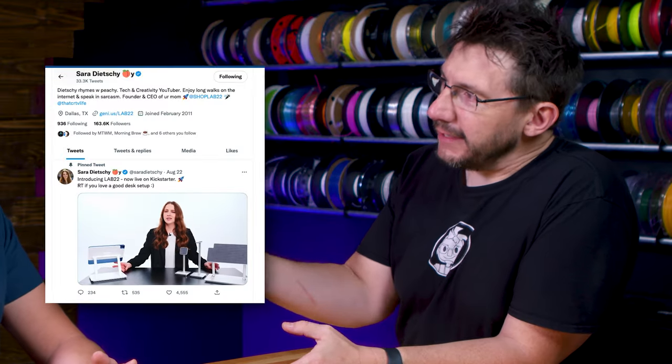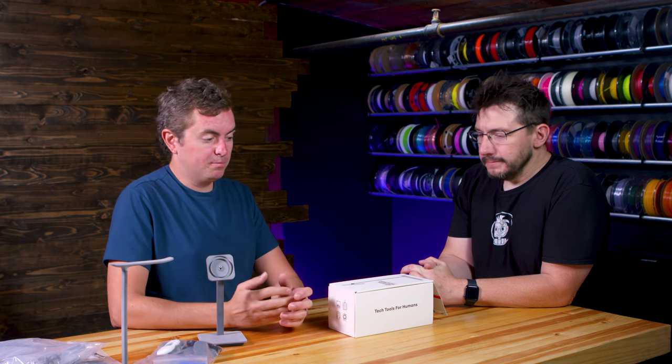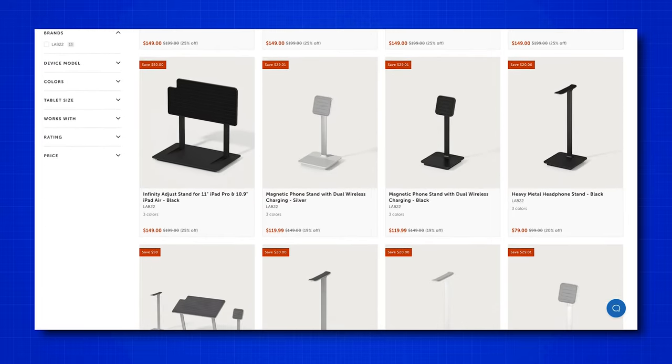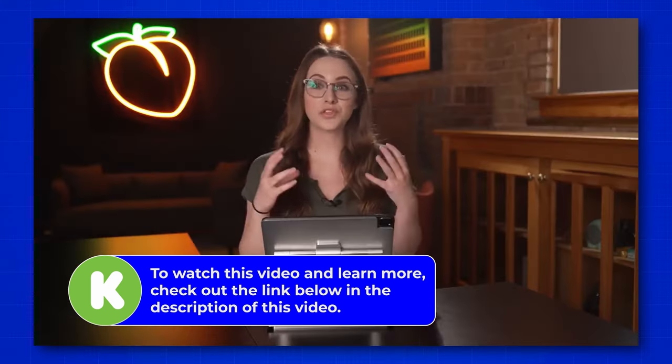So Moment worked with Sarah Dietschy — Dietschy as in Peachy — to make Lab 22. I first heard about it when Sarah tweeted about it. So what is Lab 22? Lab 22 is Tech Tools for Humans — that's actually our exact tagline; it says it right on the box. We're trying to get the best tools on your desk to make you more productive: an iPad stand that lets you see your screen and draw on it, a phone stand, a headphone stand — just all the tools to really impact the desk creative scene.